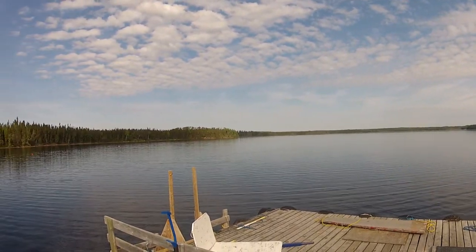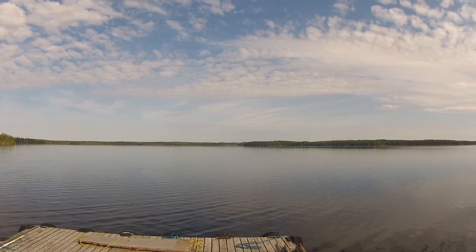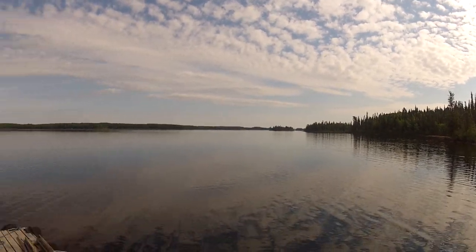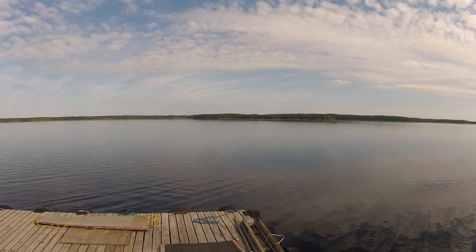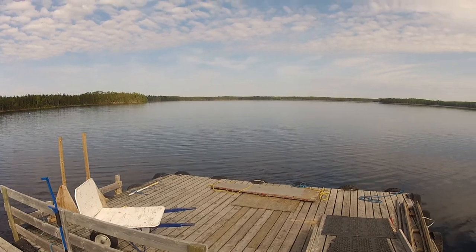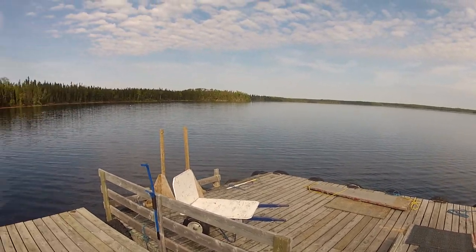Mid-morning here at Bull Moose Camp. Upper Goose Lake from the lower portion of it. There's a duck swimming off there. This is the dock where the planes arrive with you. There's a cart where you put your gear on and head on up to your cabins.